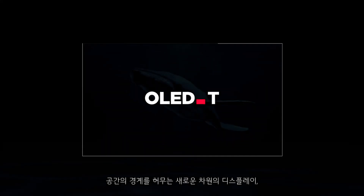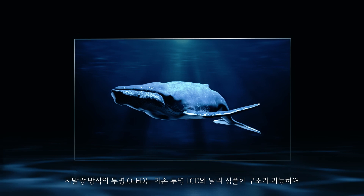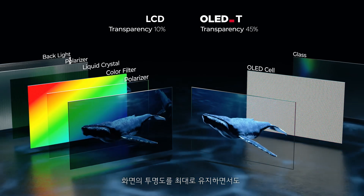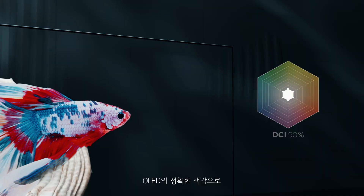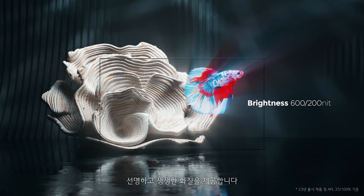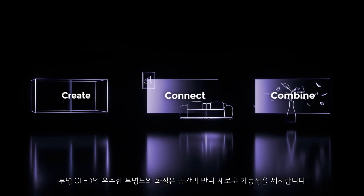Displays on an entirely new level that dissolve the boundaries of space. Compared to conventional transparent LCDs, self-lit OLEDs offer a much simpler structure allowing for maximum transparency while offering FHD or UHD resolution with accurate color representation and vivid image quality. Transparent OLED's outstanding transparency and image quality offer boundless new possibilities.